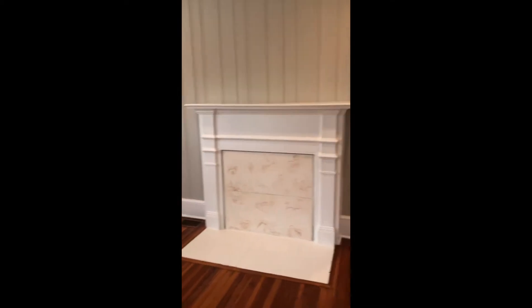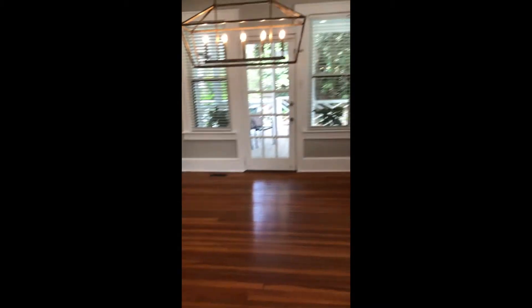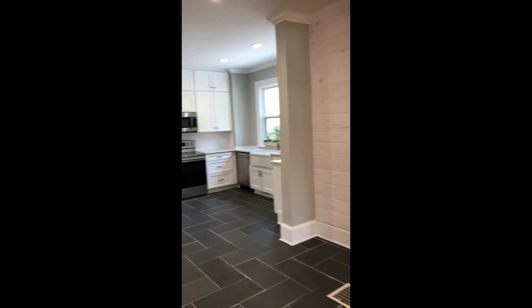So you walk inside to the living room. You've got a beautiful fireplace mantle into a semi-open concept. You walk into your dining room with a beautiful light fixture, and your completely renovated kitchen.